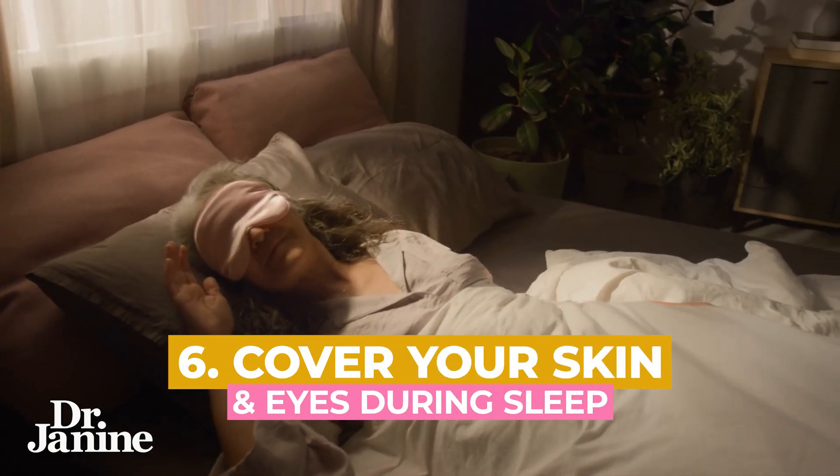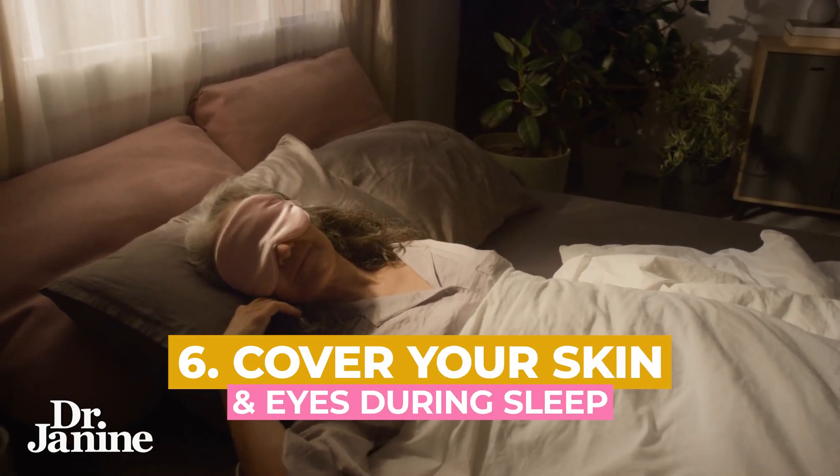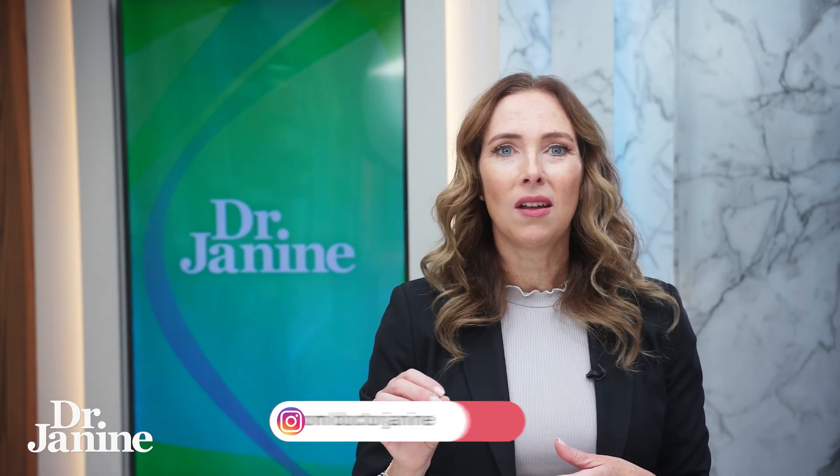Tip number six is to cover your skin and maybe wear an eye mask to help with sleep as well. If you have difficulty sleeping, I definitely recommend getting that room as dark as possible and covering all of your skin, because we do have light sensors in our skin and, of course, our eyes as well. Keeping that all closed and dark is very effective for your sleep and also for your circadian rhythms.